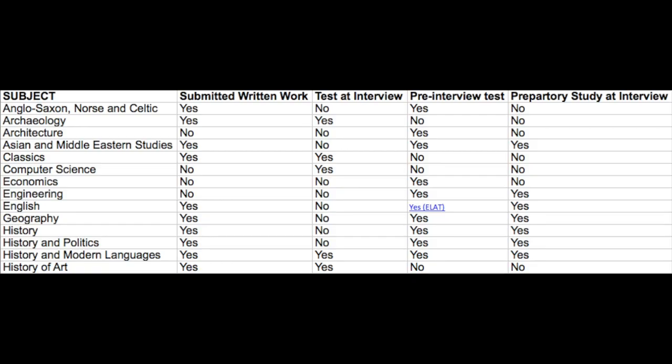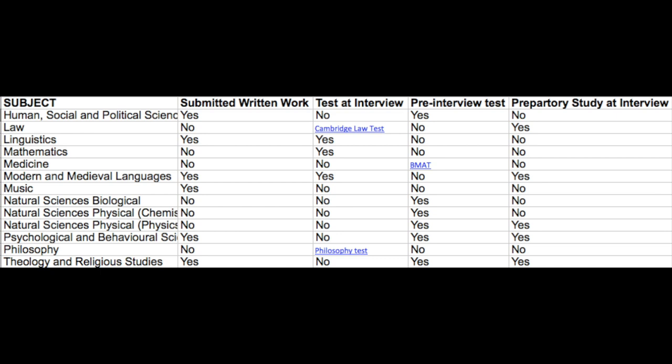More information about each specific admission process per college can be found on the college's website. I'm going to link a website down below which has links to different college websites. I would really look through the 'How to Apply' section, which is usually where they divulge their admission process. I'm going to show you what it looks like for Corpus Christi College if you apply to different courses — for some courses you have to do assessments, for some you don't. Make sure you check out the link below so that you're well informed about what to expect before you're thrown in the deep end.